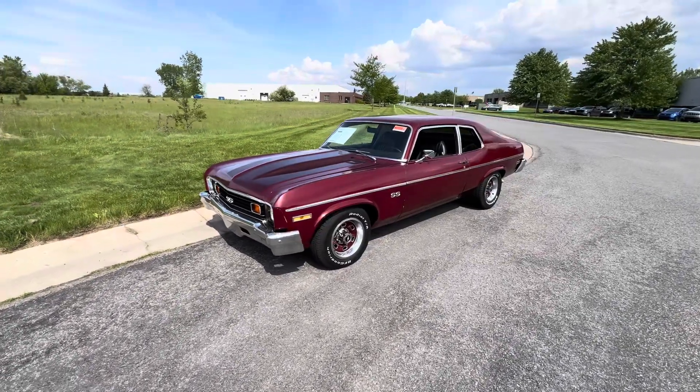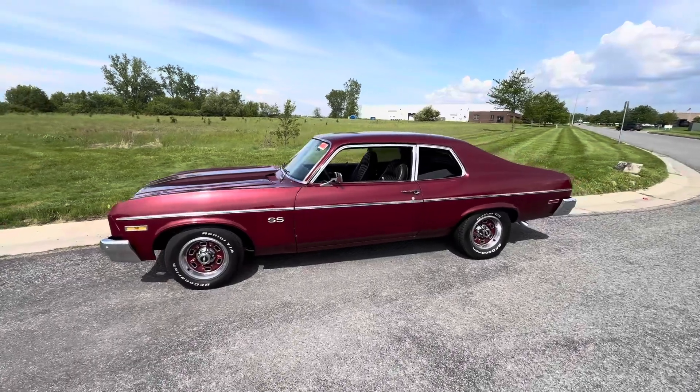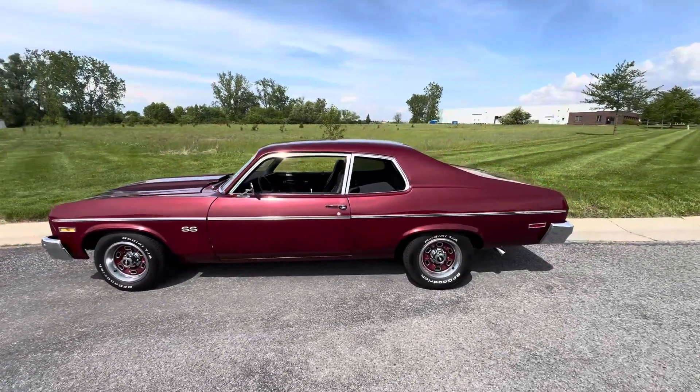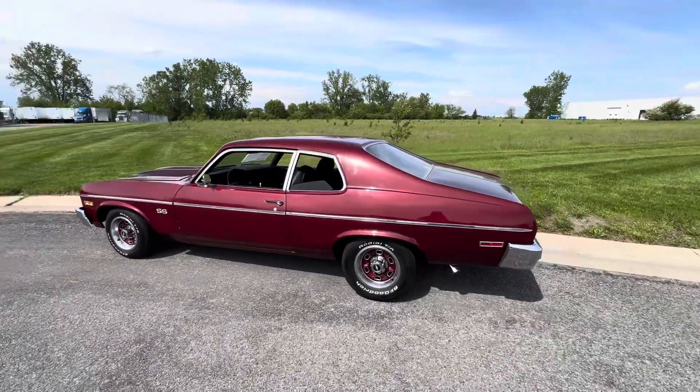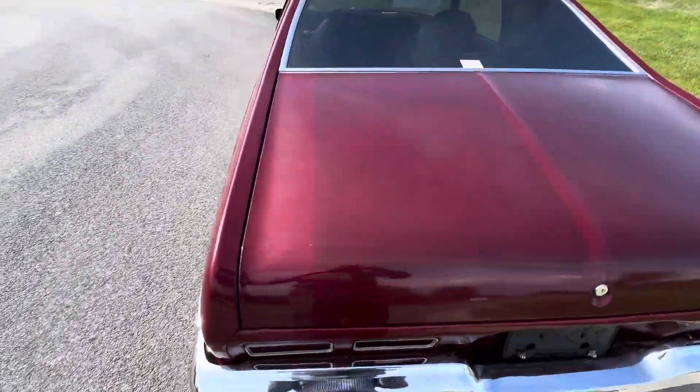How's it going everyone, Steve here with the GR Auto Gallery. Today I'm bringing you a video on this 1974 Chevy Nova — just a super cool street car finished in more of a metallic burgundy maroon color.